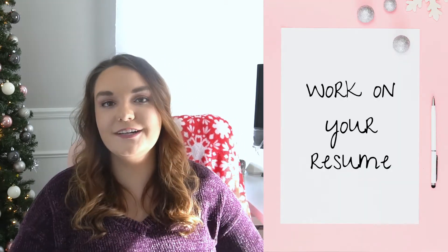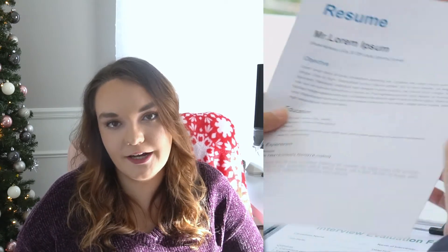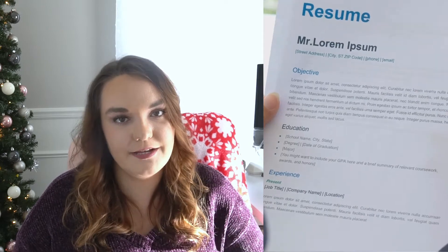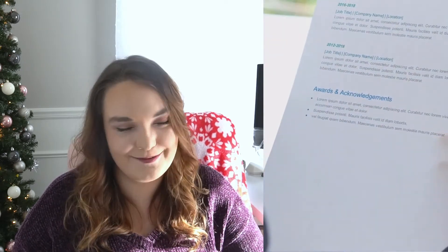Number seven is to work on your resume. Even if you don't plan on applying for a job anytime soon, having your resume up to date and putting some work into it — asking peers or a mentor, anyone in your life that could help you with it — getting that set up now is going to make the job application process so much easier. If you just have a resume on hand that's ready to go, it saves you so much time when you're in the stressful job hunting period.